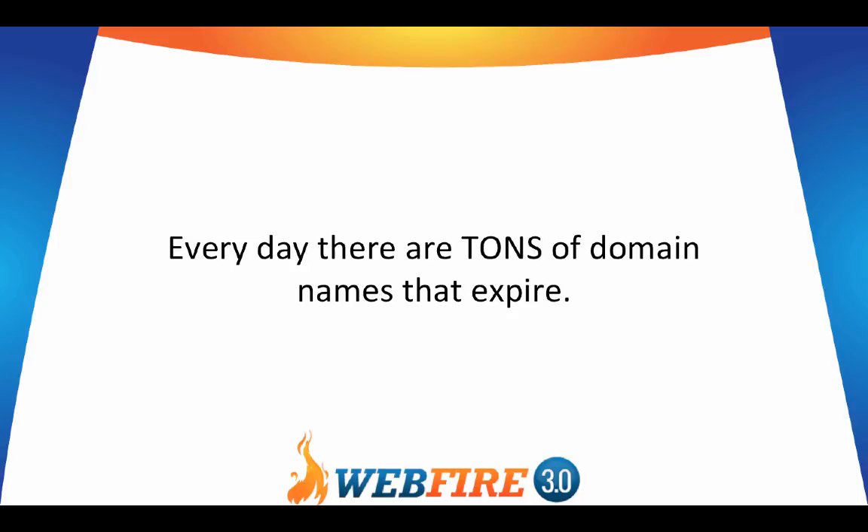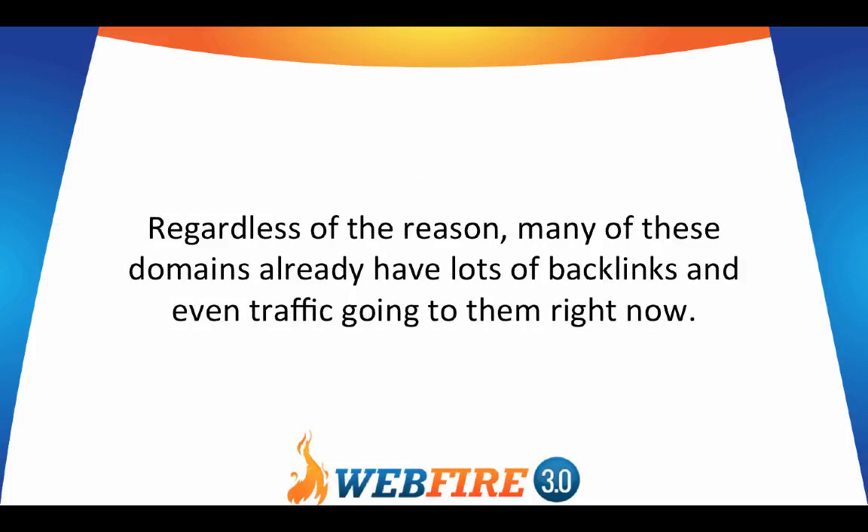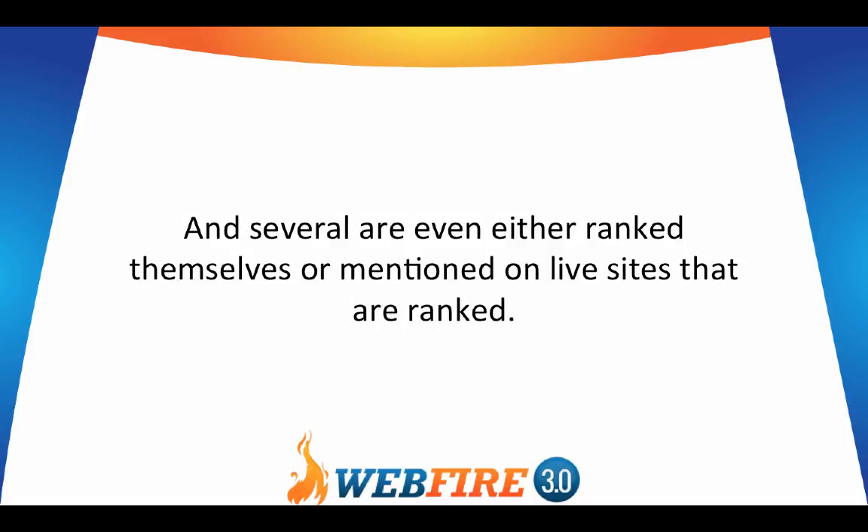Every day there are tons of domain names that expire. Some expire because a website owner forgot about the domain, others expire because they went out of business, and yet others expire because they no longer thought they had a need for a domain or website. Regardless of the reason, many of these domains already have lots of backlinks and even traffic going to them right now, and several are even either ranked themselves or mentioned on live sites that are ranked.